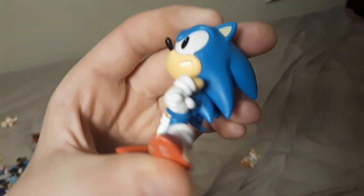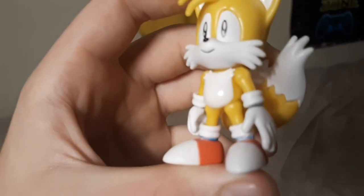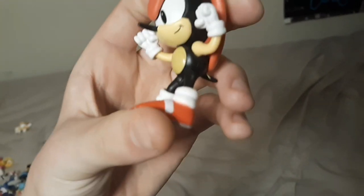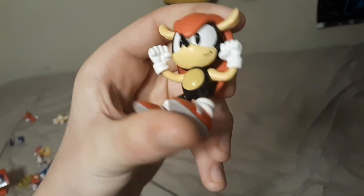Then we have the classic Sonic figure — pretty standard, pretty good. Then we have classic Tails, which is definitely one of my favorite figures; I really like how he looks. And then I have Mighty, which I'm pretty sure I'm going to get in the Advent Calendar as well. He's pretty cool — Mighty is my favorite Sonic character.